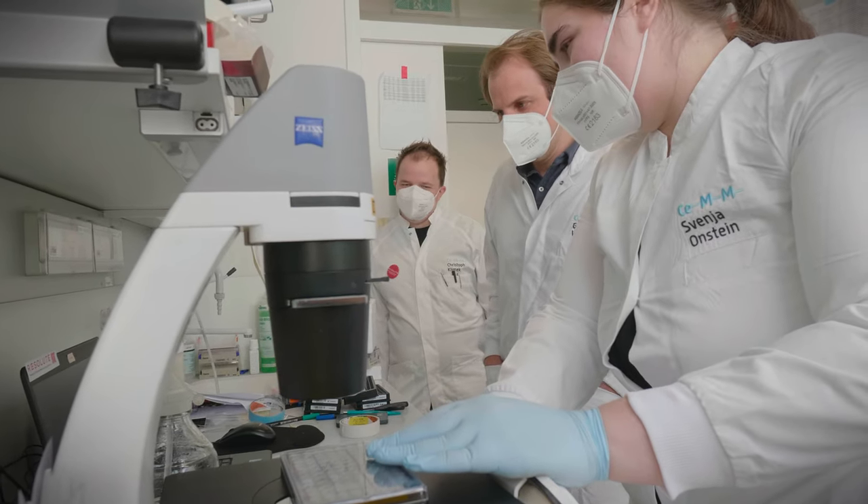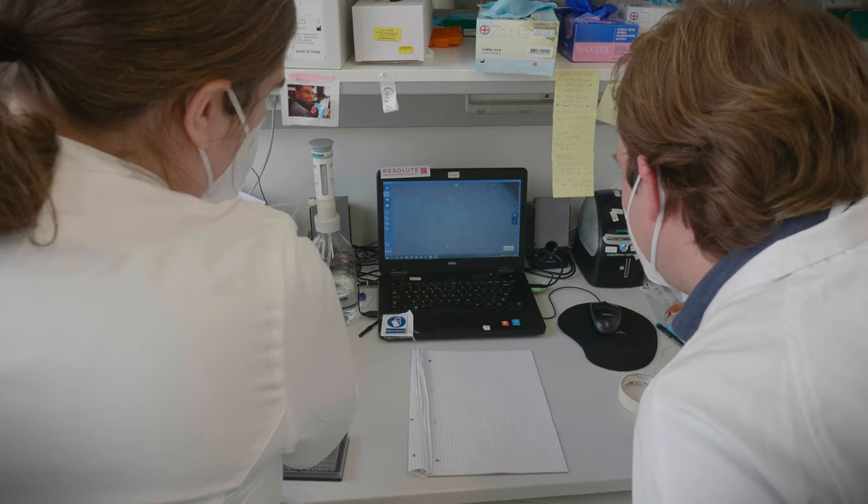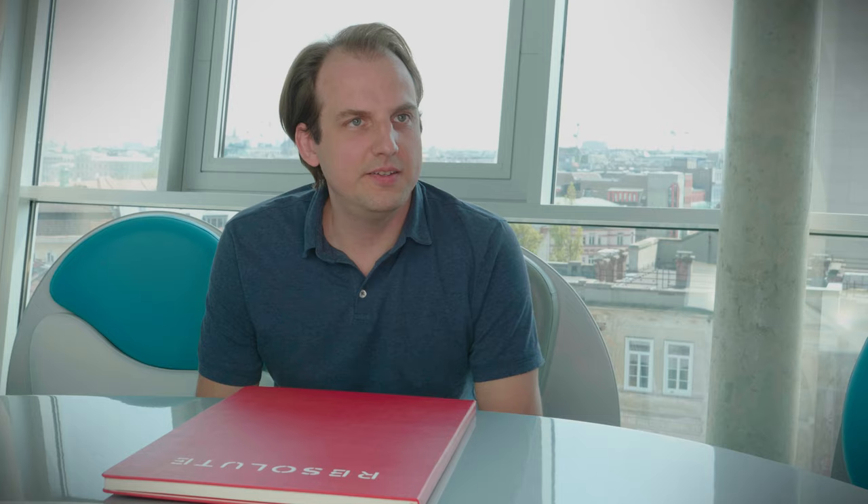Together with Svenja Onstein and Christoph Klimek, we're generating cell lines and plasmids to boost SLC research. Making these cell lines is important because they can be used to study SLCs in gain-of-function and loss-of-function cell line models.